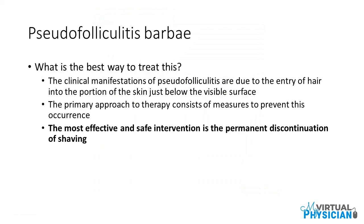What is the best way to treat this? The clinical manifestations of pseudofolliculitis are due to the entry of hair into the portion of the skin just below the visible surface. The primary approach to therapy consists of measures to prevent this occurrence, with the most effective and safe intervention being the permanent discontinuation of shaving.